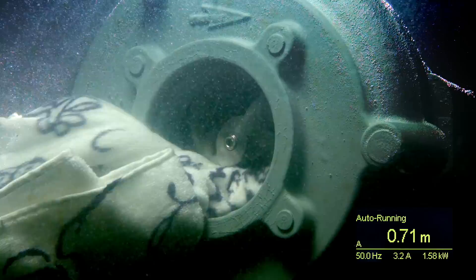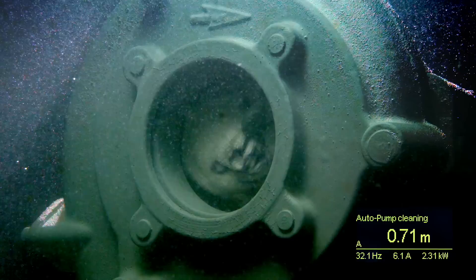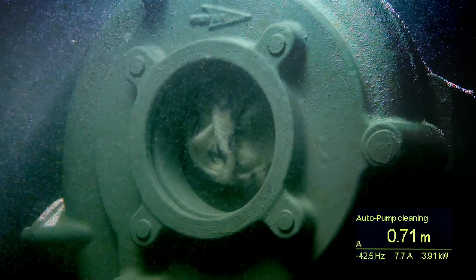Smart Run senses if there is a risk of blockage and automatically stops the pump. Next, the pump initiates a cleaning sequence that repeatedly changes the rotation direction of the impeller with high torque until the object has passed.